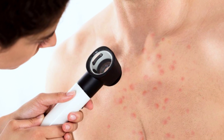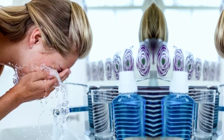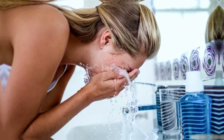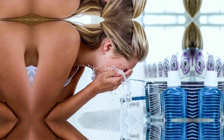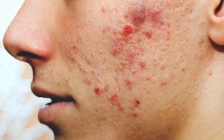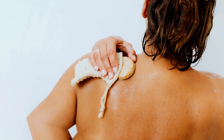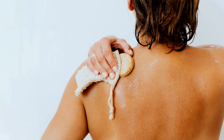Maintaining a proper skincare routine is crucial in preventing acne. This includes washing your face twice a day with a gentle cleanser, moisturizing your skin, and using non-comedogenic products. A healthy diet and exercise can also help prevent acne. Eating a balanced diet rich in fruits, vegetables, and lean proteins can reduce inflammation in the body and improve skin health. Regular exercise can also help regulate hormones and reduce stress levels, both of which can contribute to acne.